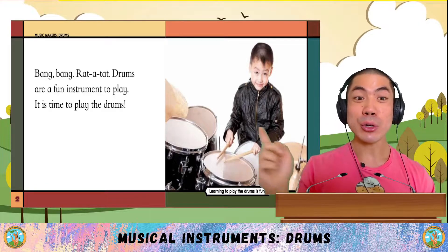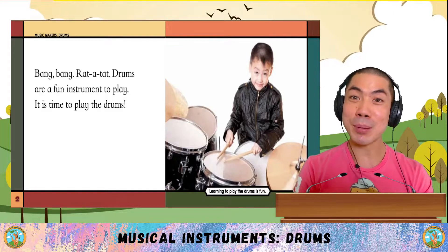Bang, bang, rat-a-tat! Drums are a fun instrument to play. It's time to play the drums.